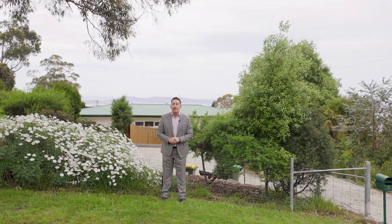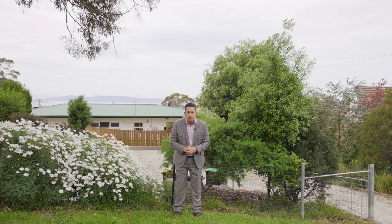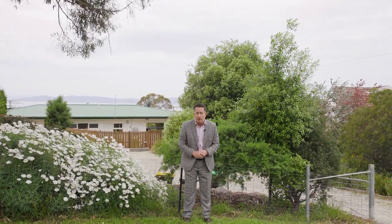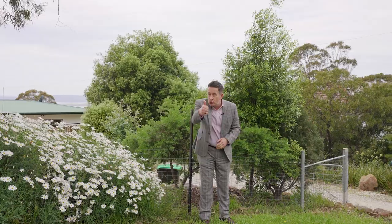Well g'day team, it's Ant Matten from PID's Rapid Response Unit. I'm in glorious Bonnet Hill today at 3 Linden Road with a really rare one for you. A fantastic family home, beautiful kitchen and bathroom, heaps of potential downstairs and the views have to be seen to be believed. Talk soon.